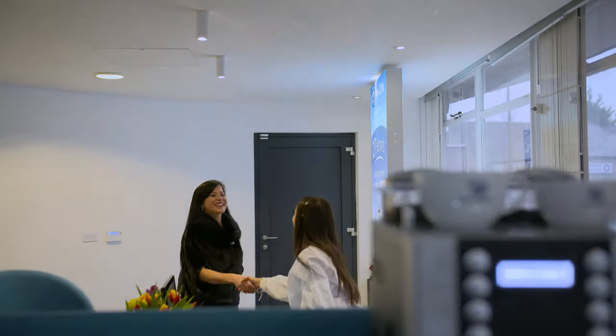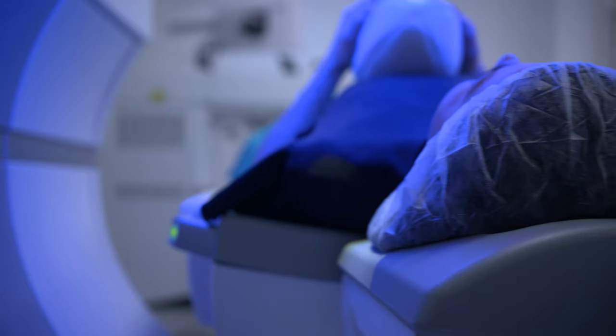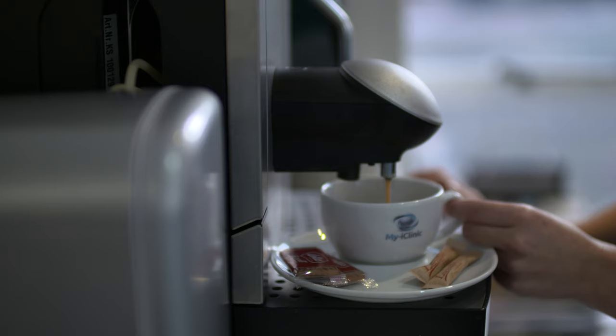Most people are in the clinic about two hours for the cataract operation. You'll be on the operating table for about 35 minutes if you're having both eyes done. Afterwards we make sure you've got all your instructions and drops necessary and then you're free to leave. The next day you should notice a big improvement in your vision and the eye should feel almost normal.